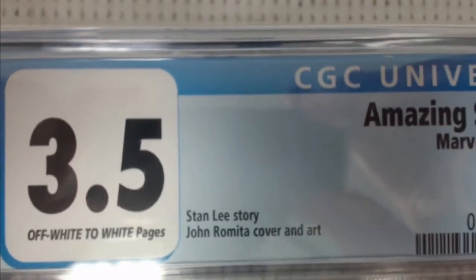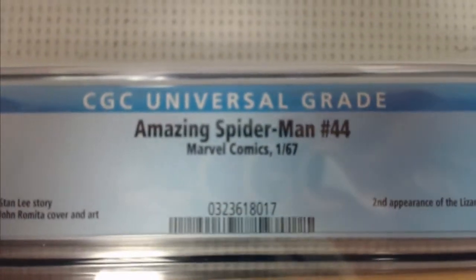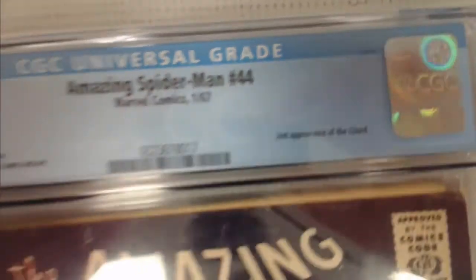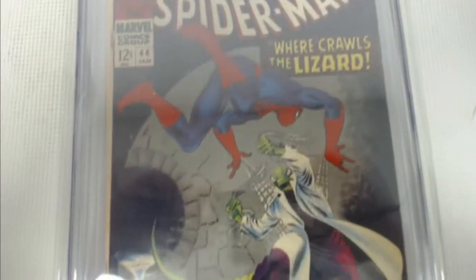We got a 3.5 — off-white to white pages. Stan Lee and John Romita on Amazing Spider-Man number 44 from 1967. It is the second appearance of the Lizard — 'Where Crawls the Lizard.'